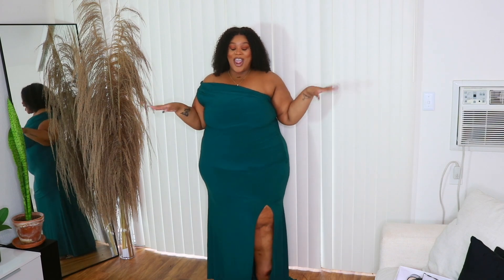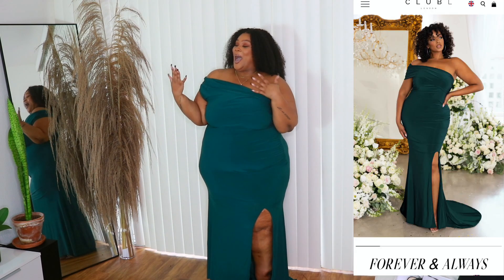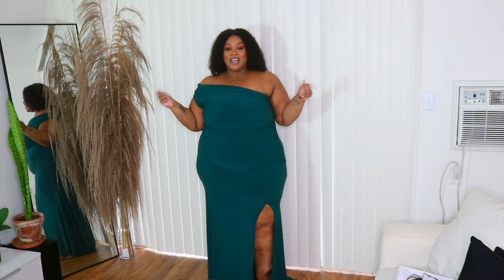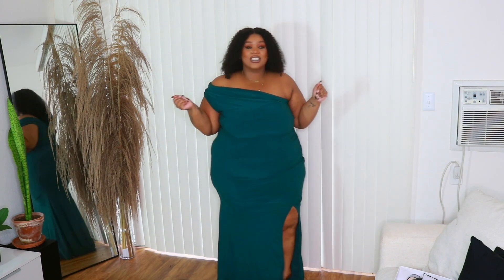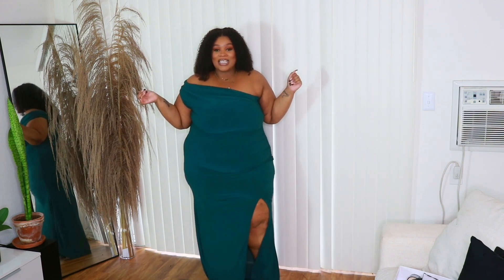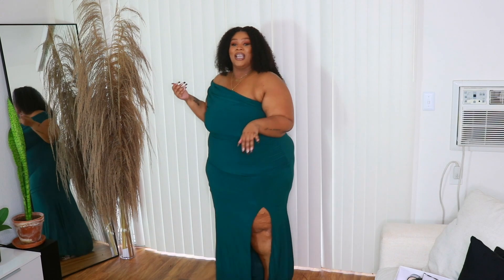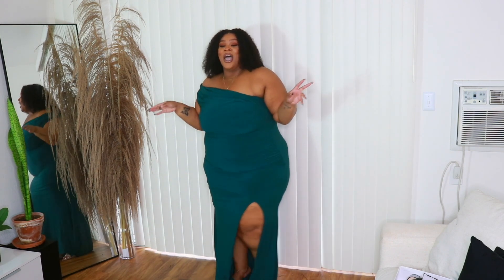Alright guys, I think we may have found her! It's getting clean — very much getting clean. The emerald green — I love this color, I freaking love this color. I feel like it's giving me enough pop, a little va-va-boom. It's floor-length. It has a little split, just enough, and it even covers up the part of my leg I'd want to cover.